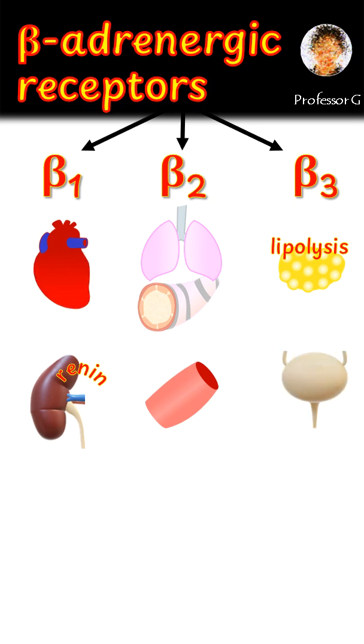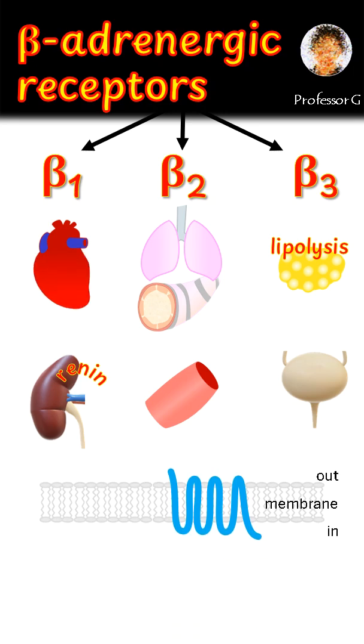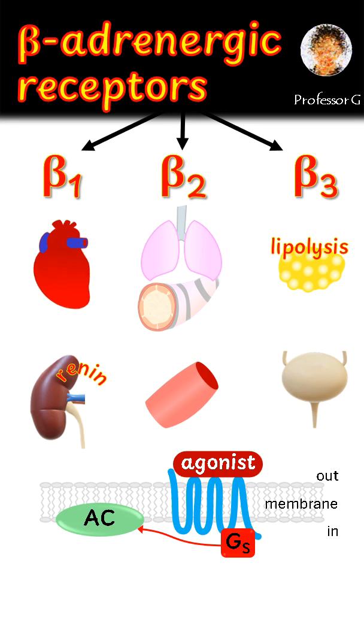All three beta adrenergic receptors are G protein coupled receptors located in the cell membrane. When activated by agonists like adrenaline or noradrenaline, they switch on Gs proteins, which stimulate adenylyl cyclase. That increases cyclic AMP, which triggers downstream pathways, different in different tissues.